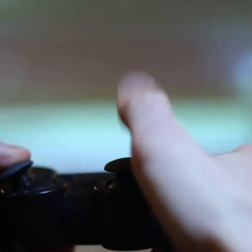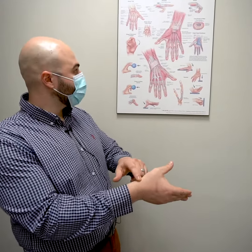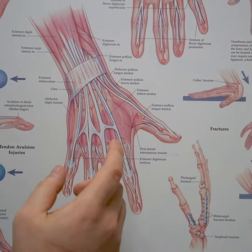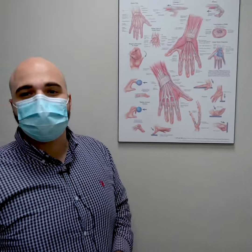A lot of times throughout our day we tend to be doing a lot of things that are involving our thumb, whether that's texting, playing video games, or any sort of activity involving repetitive motion of our thumb. Over time, these repetitive motions can lead to pain right in this area of our thumb, related to the tendons. There are actually three tendons that come from our wrist into our thumb, and it leads to irritation of that tendon, usually around this area which we call the anatomical snuffbox.